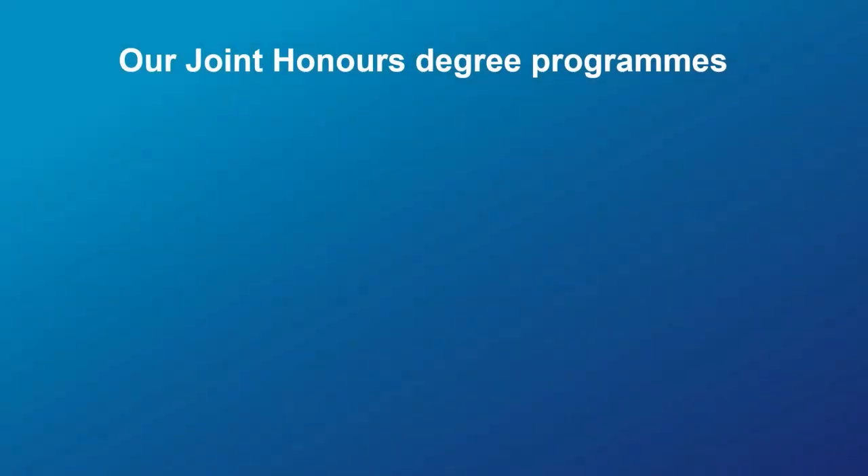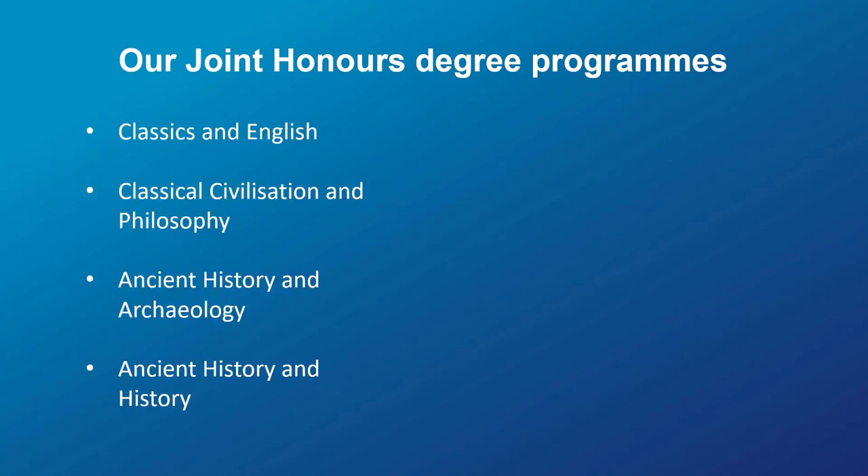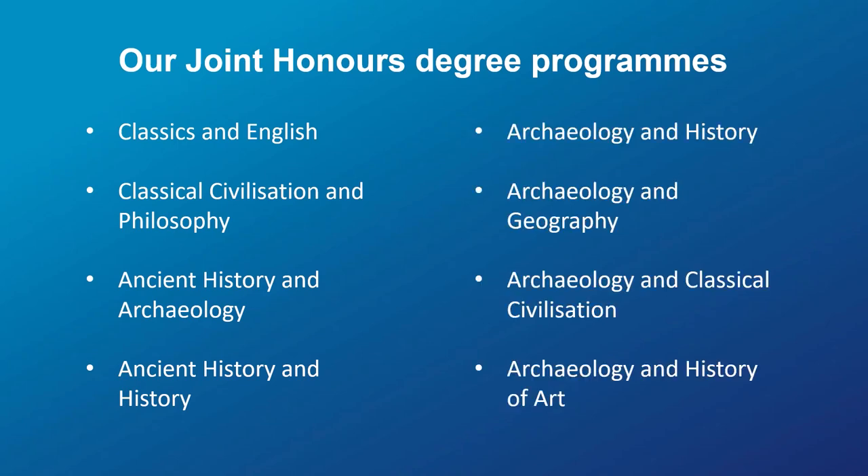So what are the joint honours degree programmes in the Department of Classics and Archaeology at the University of Nottingham? We have two main strands. On the Classics, Classical Civilisation and Ancient History side, we have Classics and English, Classical Civilisation and Philosophy, Ancient History and Archaeology, and Ancient History and History. On the Archaeology side, we've got Archaeology and History, Archaeology and Geography, Archaeology and Classical Civilisation, and Archaeology and the History of Art. There's a broad range of subjects that have been chosen to be complementary to each other, and if you have any questions please just get in touch.